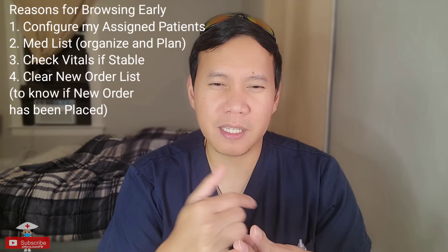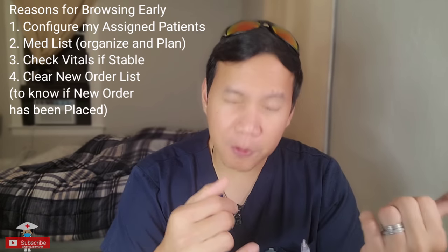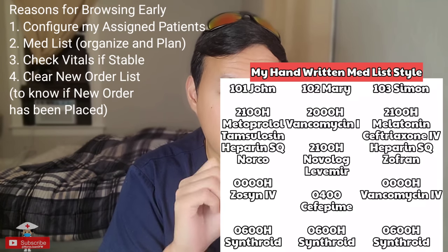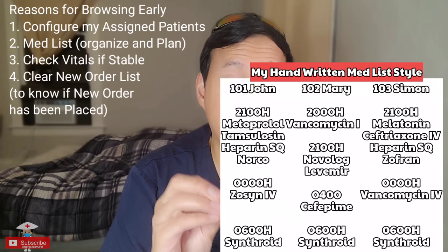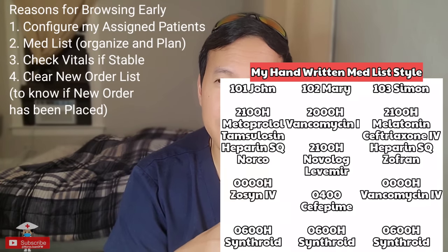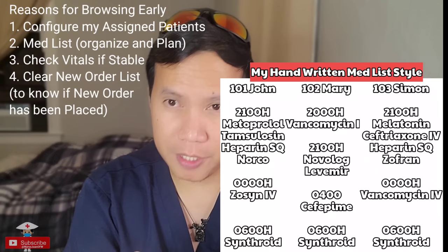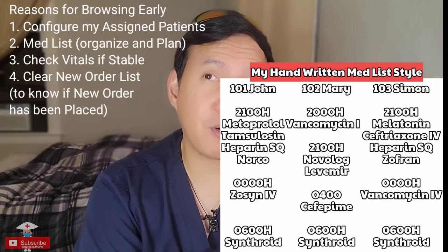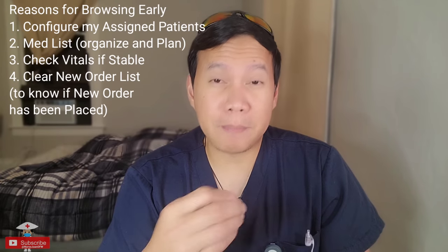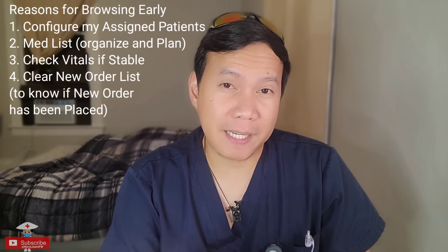Browsing the EMR helps me do a lot of things. Number one, I need to do a med list. Because our program is kind of old, you have to write every medication you have to give as part of the task list. It really depends on the program you're using — with a newer program you don't have to write them all out. I just need to know what medications I'll be giving so I can plan how to prepare and schedule my timeline.